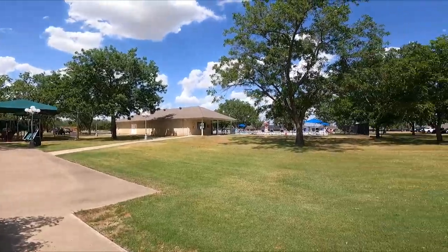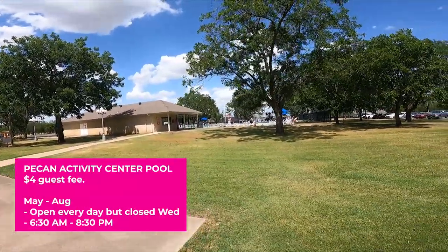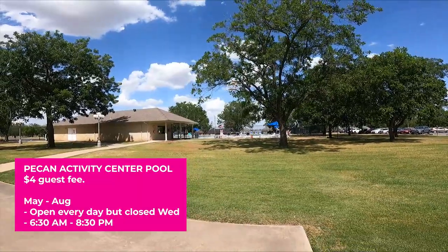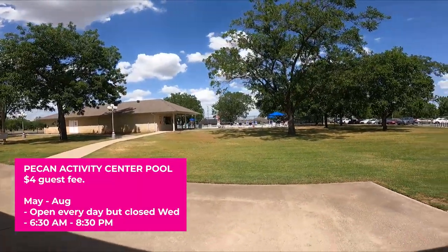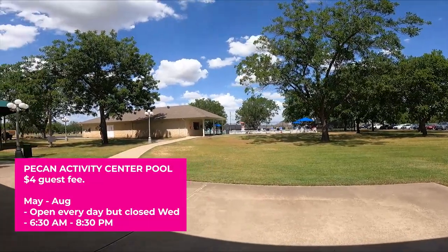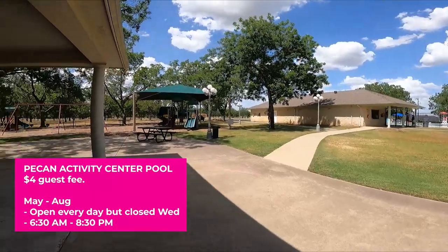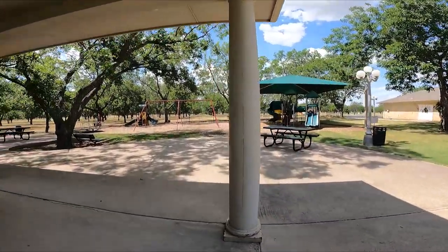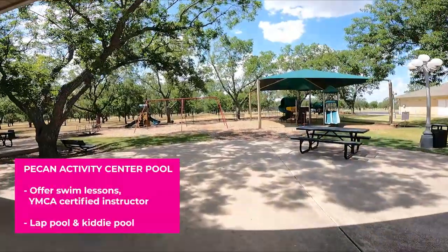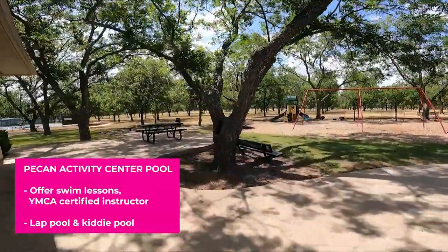We've got over here the Pecan Pool. This is our lap pool. You can bring a guest for $4. The pool is open May through August, from 6:30 to 8:30 p.m. This is a fantastic place to take your friends and kids. It's open every single day except Wednesday. And right outside of the pool, we've got a playground. At the pool, they offer swimming lessons with YMCA-certified instructors. There's the lap pool and there's the kiddie pool.